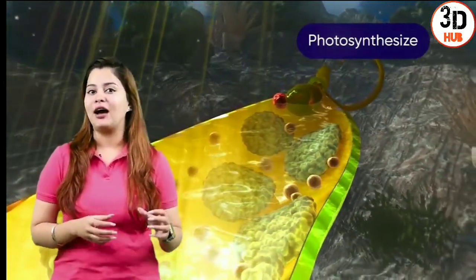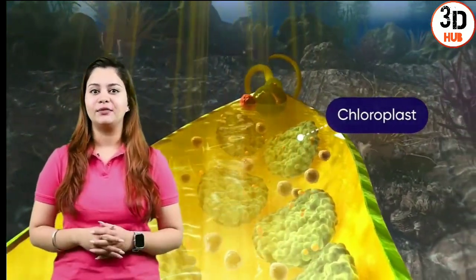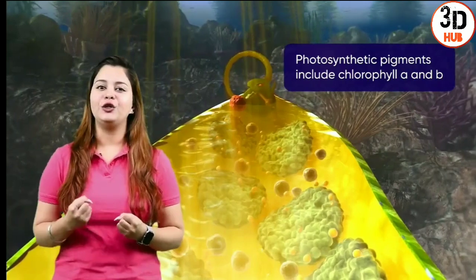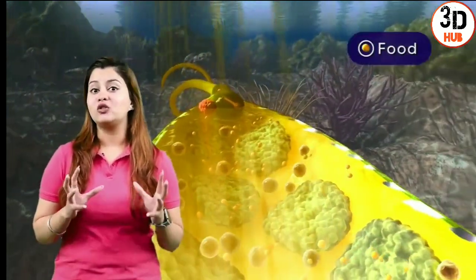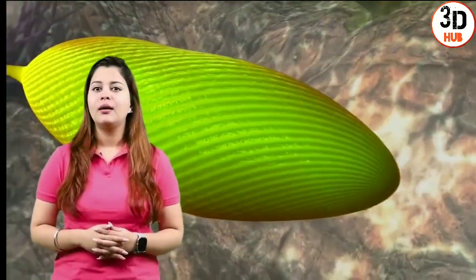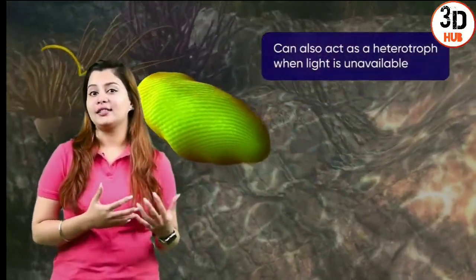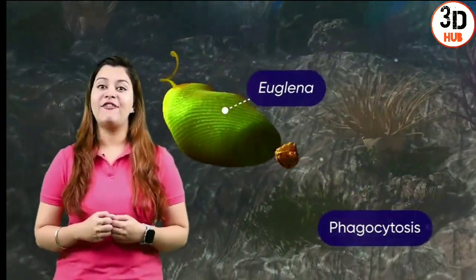The Euglena can photosynthesise like plants. This is facilitated by the chloroplast present within the Euglena, which traps sunlight and uses it for photosynthesis, making it capable of producing its own food — so it is called an autotroph. But it can also act as a heterotroph, and then the Euglena engulfs its prey by phagocytosis.